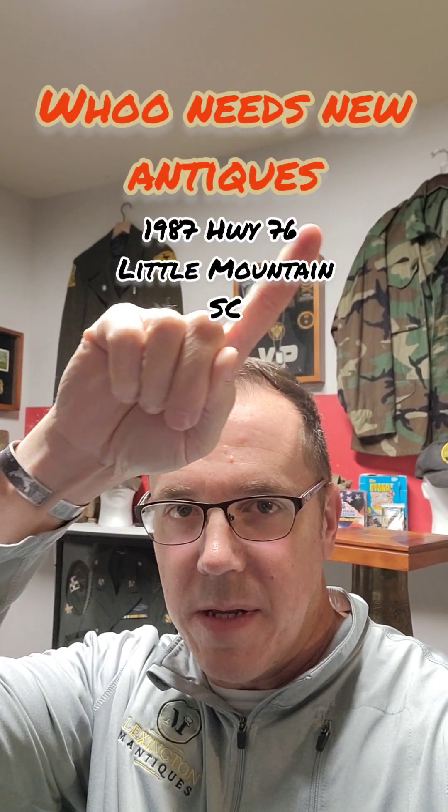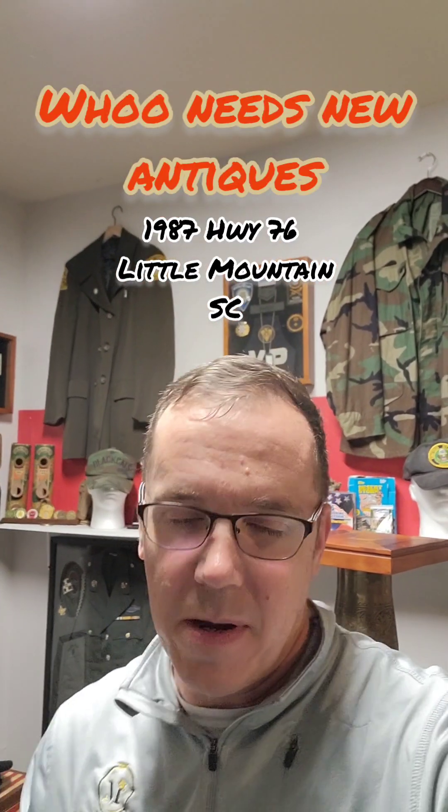Hey everybody, it's Jason with Lexinem Antiques again. I got a chance to stop by the booth at Little Mountain here in South Carolina — it's actually at a store called Who Needs New Antiques. I'll put the information right up here. It's just a quick walkthrough to show what's currently available, right before Christmas. So if you see something you're interested in, you can contact me by email or by message, or you can try to contact the store. And let's check it out.